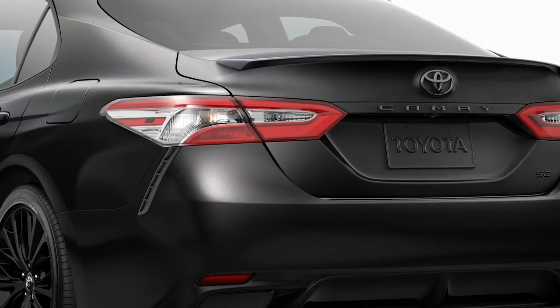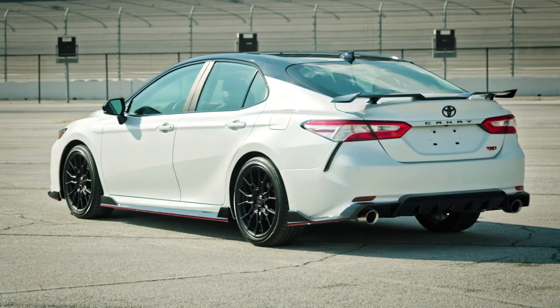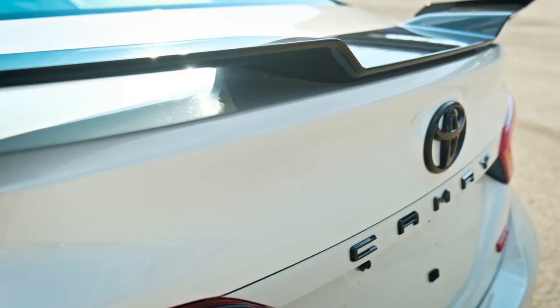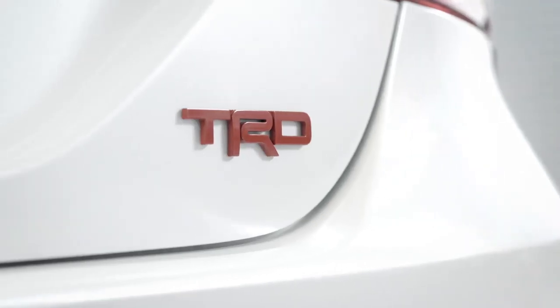Meanwhile, SE Nightshade models' black wheels and accents crank up the mystique, while TRD pushes Camry's aggressive look to the limit with its 19-inch matte black wheels, gloss black aero kit, and rear pedestal wing, as well as its red brake calipers, pinstriping, and TRD badge.